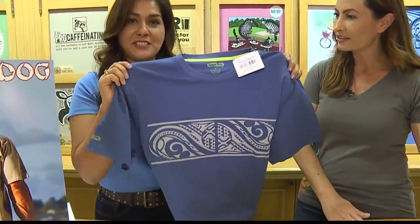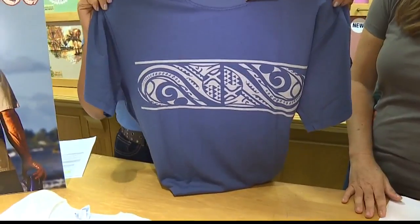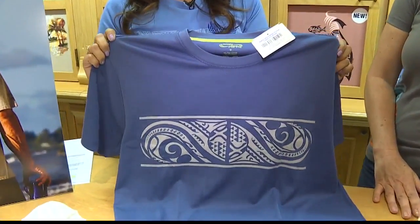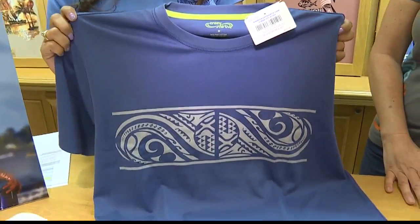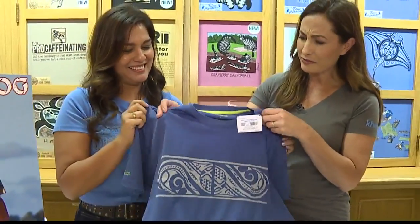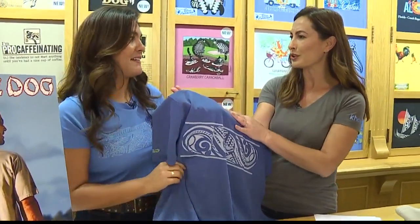What else do you have that's new in the new year? So this new year, we're excited to launch our new performance shirts called Voyager. They are made with Pima cotton, which makes them extremely soft. They're moisture wicking, and they also have 50-plus UPF protection. It's nice and cool, very soft.